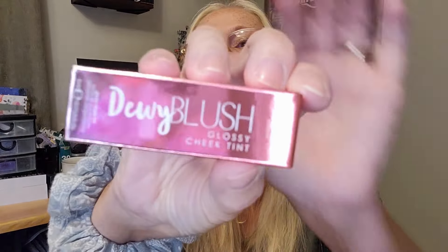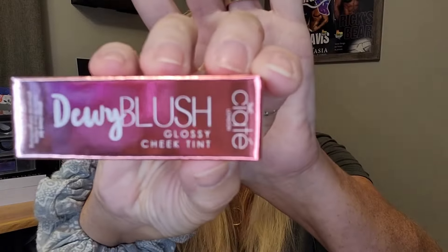Next: a Dewy Blush Glossy Cheek Tint in the shade Papaya. The full size is 10 milliliters for 22 dollars; this is 5 milliliters, but that's plenty enough to get an idea of whether you're going to like it or not.